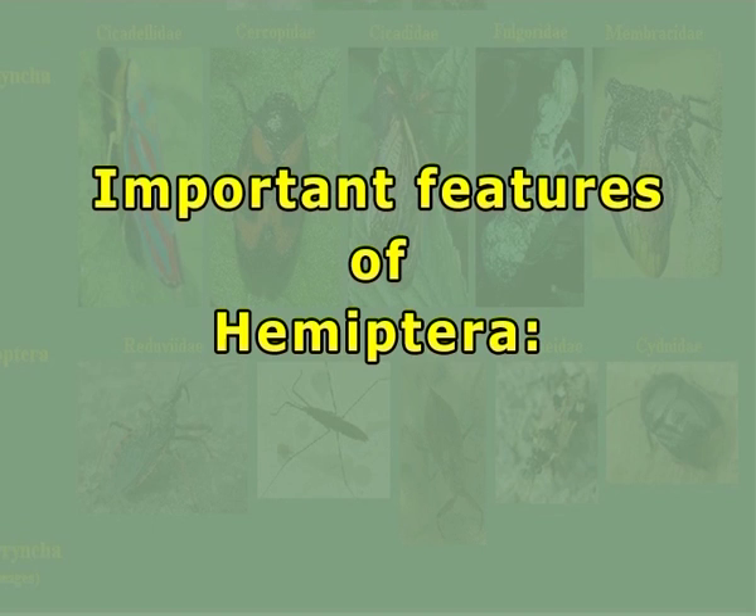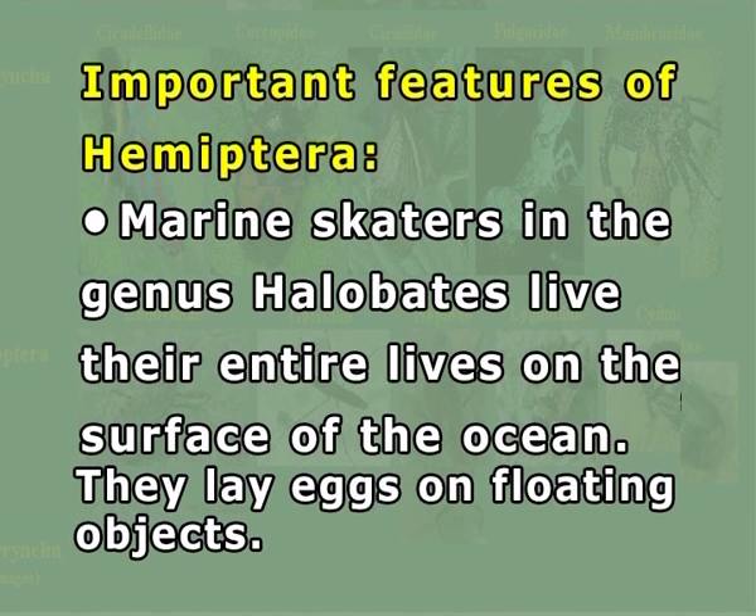Important features of Hemiptera: Marine skaters in the genus Halobates live their entire lives on the surface of the ocean and lay eggs on floating objects. Family Pentatomidae, which includes stink bugs, have glands in the thorax that emit a foul-smelling compound. This defense helps them repel potential predators.